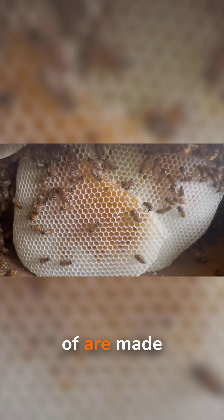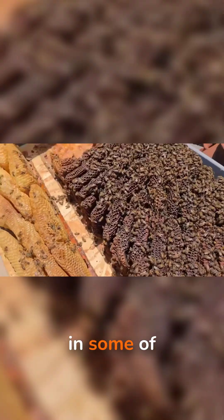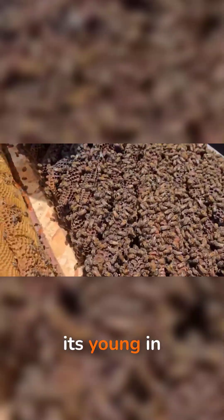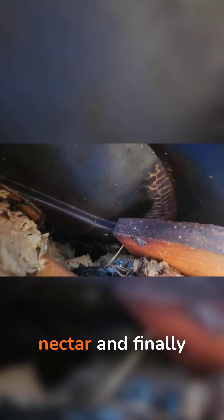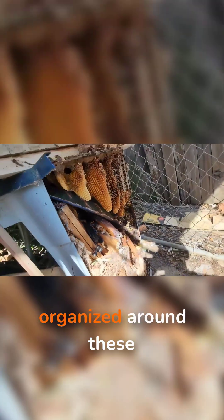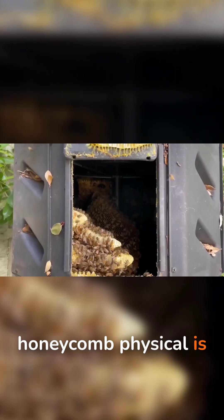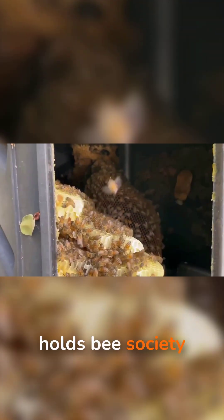Those pale golden sheets of comb are made from pure beeswax and packed with tiny hexagonal rooms. In some of them, the queen lays eggs and the colony raises its young. In others, bees store pollen, nectar, and finely ripe honey. The entire hive is organized around these wax corridors. It's not just storage — honeycomb is the physical frame that holds bee society together.